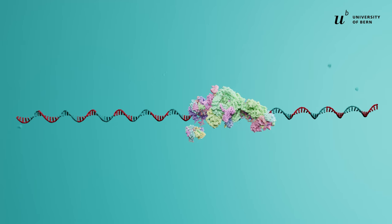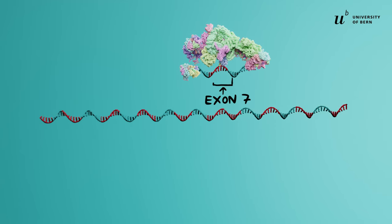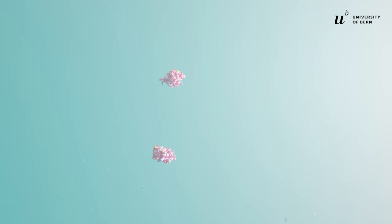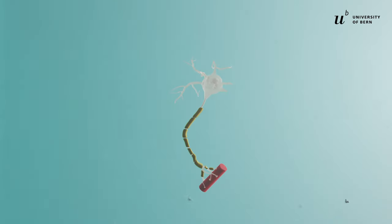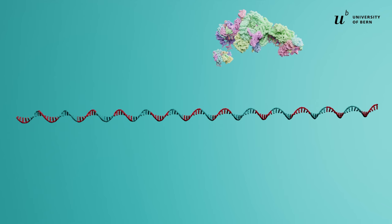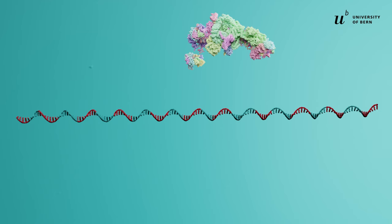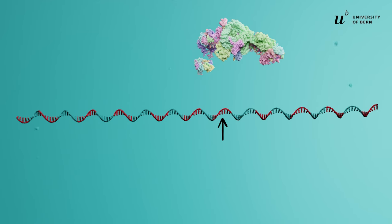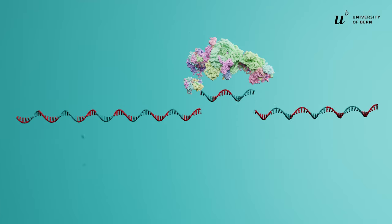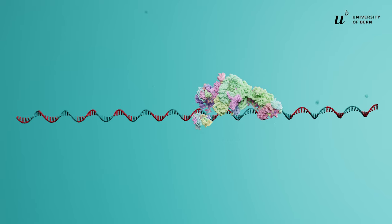The faulty letter of the SMN2 gene is also copied into the RNA strand. This confuses the spliceosome: it makes a mistake in splicing and wrongly excises the 7th exon. Without the information in exon 7, the chef can't read the whole recipe — the mRNA. This causes SMN protein production to fail. Researchers found that the faulty letter is in exon 7, and that the spliceosome wrongly excised it. To include exon 7, a tiny RNA strand is injected.